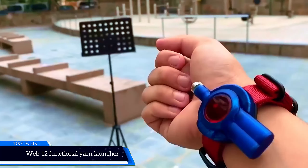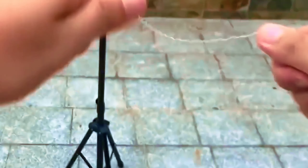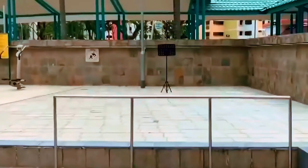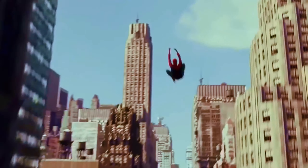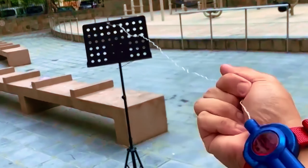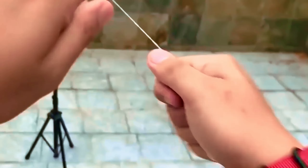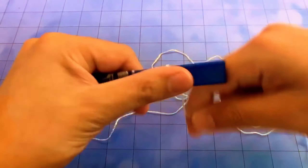Enjoy your childhood dream come true with a web shooter that actually works! Designed by Singapore-based HiroTech, this web shooter allows you to finally unleash your inner superhero and become the friendly Spider-Man you've always wanted to be. The individually attachable, 12-piece functional web shooter shoots a nylon-like string that looks like a real spider web, thanks to powerful neodymium magnets that make the web stick where it is thrown.